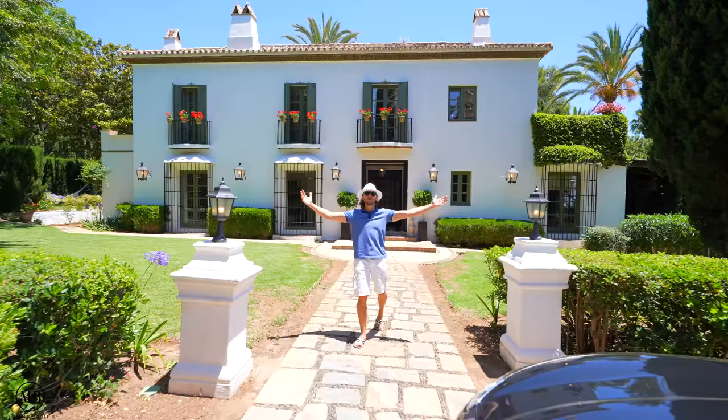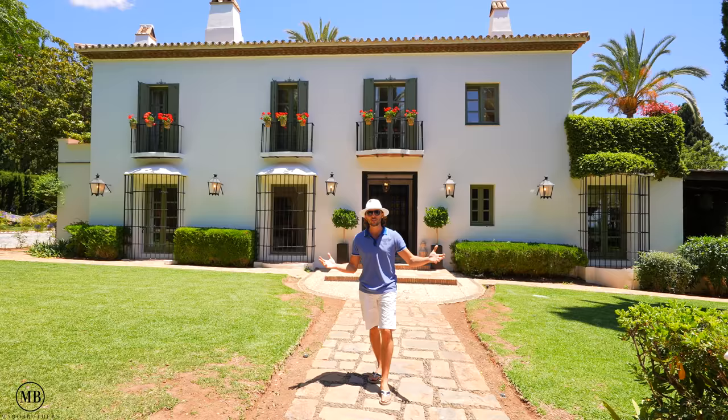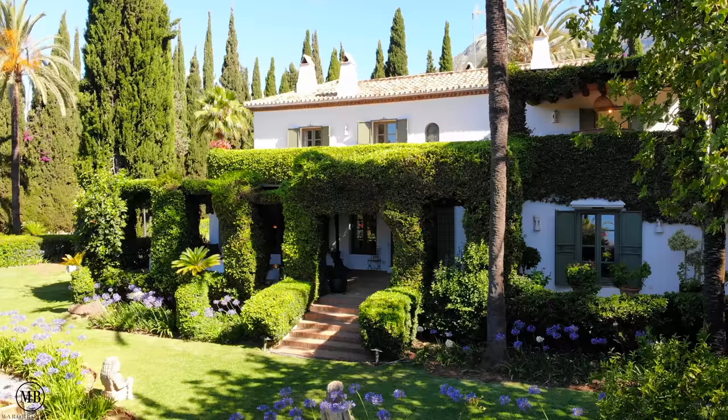Hi guys and welcome back to the Maro Brothers. Thank you for tuning in for another special edition. Today we're going to be touring this beauty that belongs to Dolph Lundgren, the famous Hollywood actor. But before I say too much, it's time for the detail drone show. Let's go!